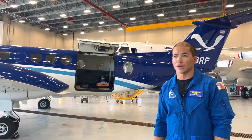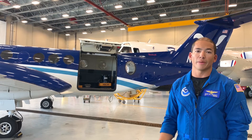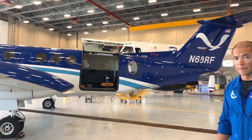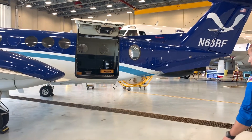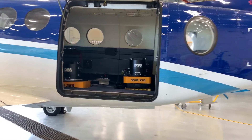Depending on the mission, we'll also fly with another survey operator on the ground to help speed up data processing so we can get it out as quickly as possible. So a typical complement is three to four people and two cameras in the back.